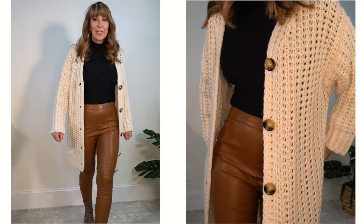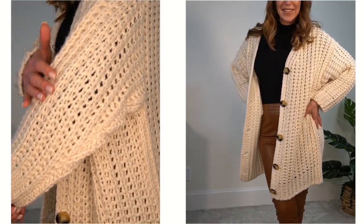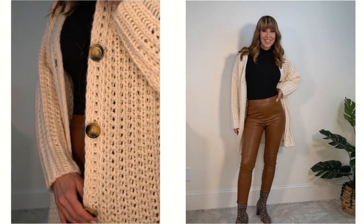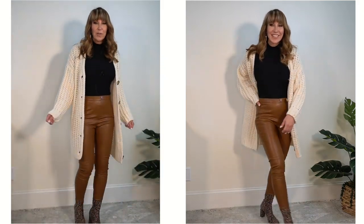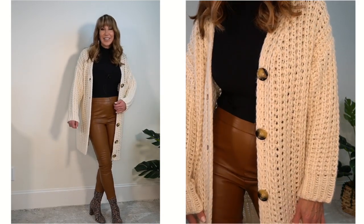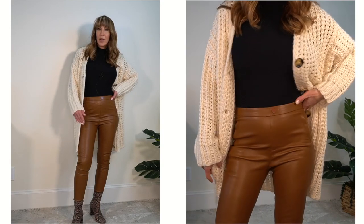I think it looks so much better when you're just wearing heels with it. I've got it paired with a black turtleneck that I already had in my closet. It is a size medium and it's $69.90. It's got a really wide knit to it, with pretty tortoise shell buttons that go down the front — just a really comfy, cozy piece you can throw over jeans, a skirt, or these faux leather leggings. I think it's a great contrast in textures.